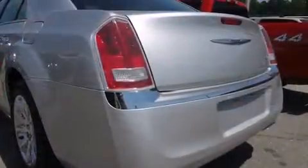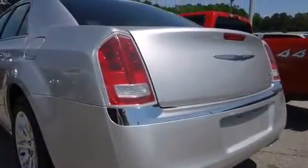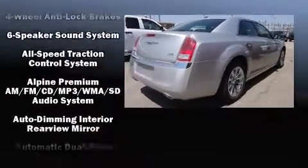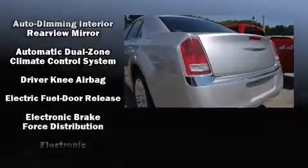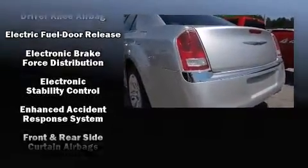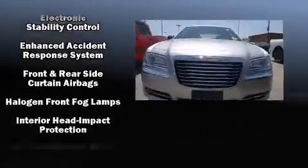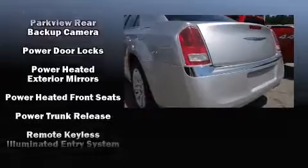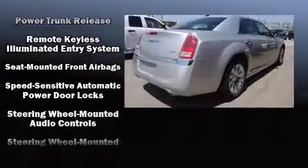Chrysler also prioritized safety and security by including dual front impact airbags with occupant sensing airbag, head curtain airbags, traction control, brake assist, anti-whiplash front head restraint, ignition disabling, and four-wheel disc brakes with ABS. Various mechanical systems are monitored by electronic stability control, keeping you on your intended path.